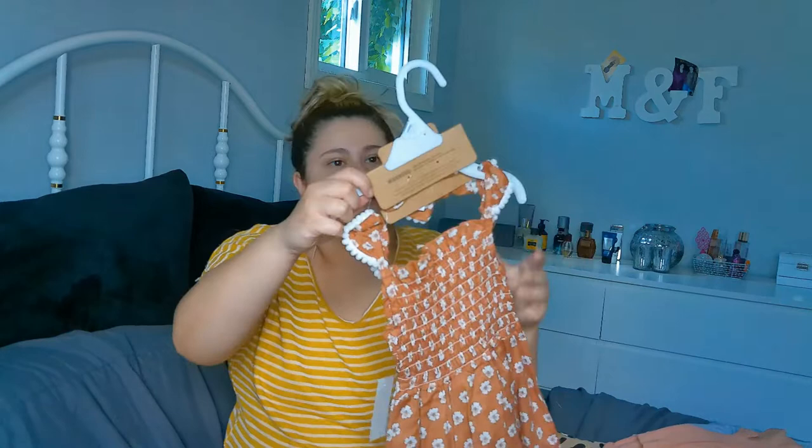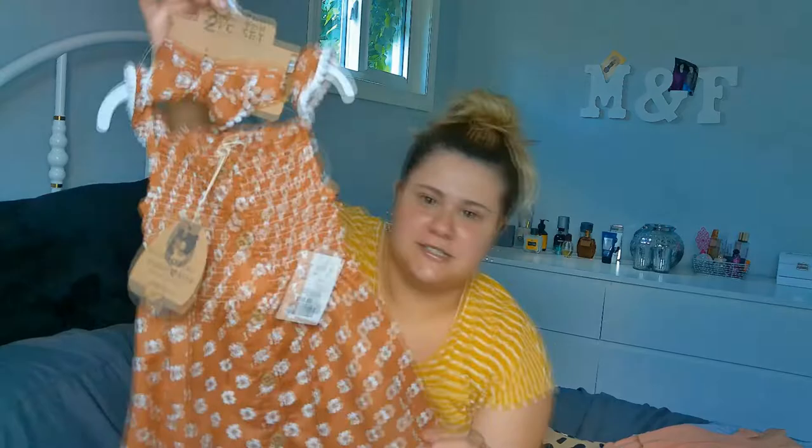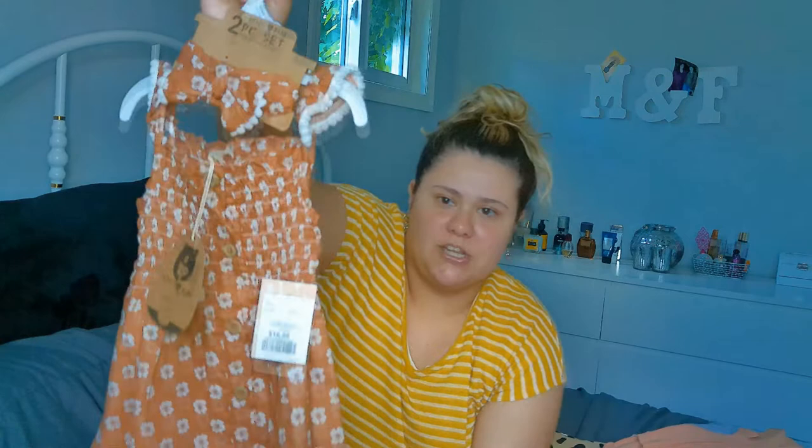I picked up this one — it's from Rabbit and Bear. This is literally the cutest thing. I adore this dress; it's 18 months and I just love it so much. It was $16.99 and it came with a bow. I just think this is the prettiest dress — so, so cute.